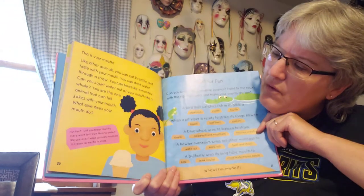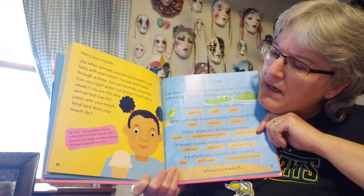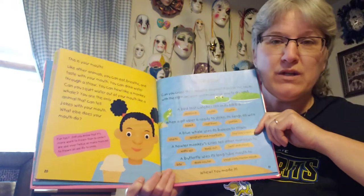Fun fact: did you know that it's more work to frown than to smile? We use over twice as many muscles to frown as we do to smile.